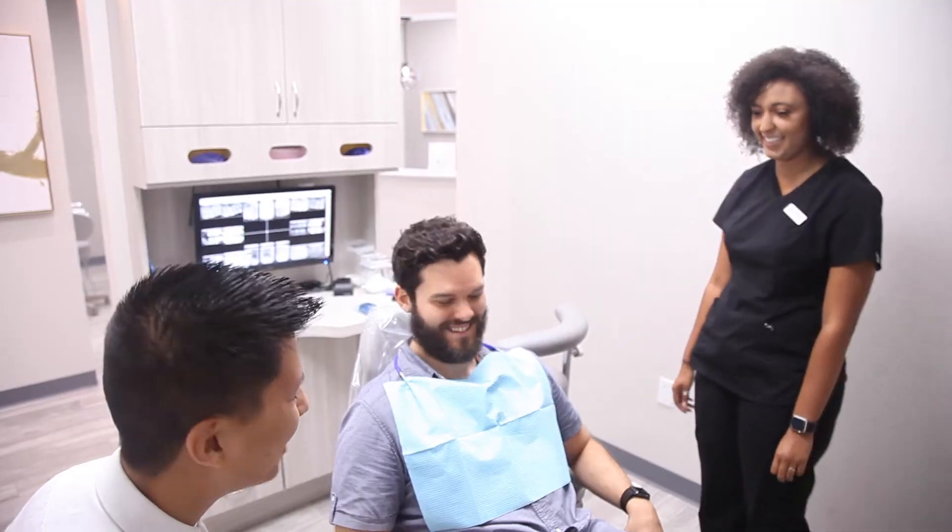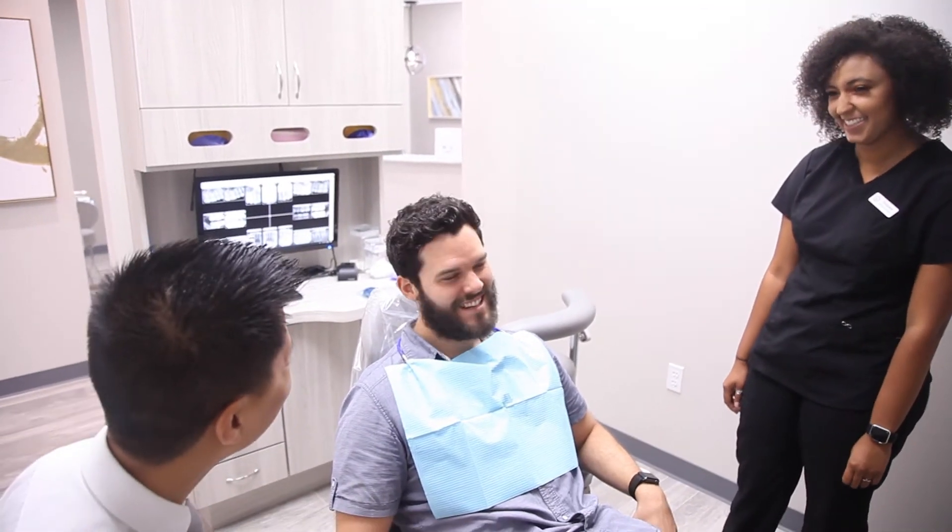Your options for a wider and straighter smile — there are several options. Number one, we're going to look at your oral habits. Do you brush your teeth correctly? Do you use an electronic toothbrush? Because that's going to remove the extrinsic stains on a daily basis.